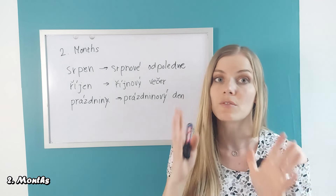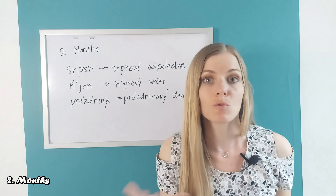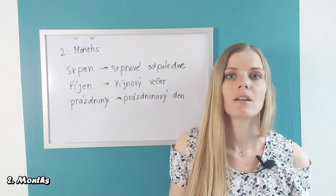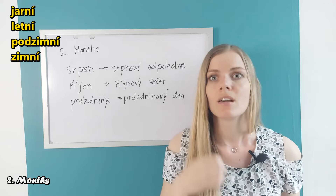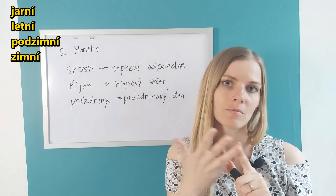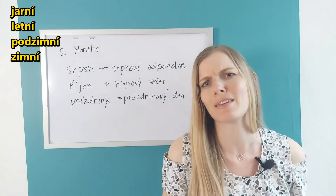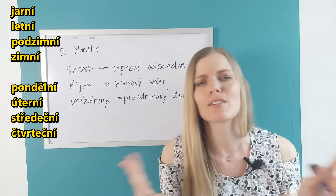For example, when we go to seasons of the year, it's not 'jarový' but 'jarní' for spring. Similarly: 'letní' (summer), 'podzimní' (autumn), 'zimní' (winter). As well as days of the week: 'pondělní', 'úterní', 'středeční', etc.